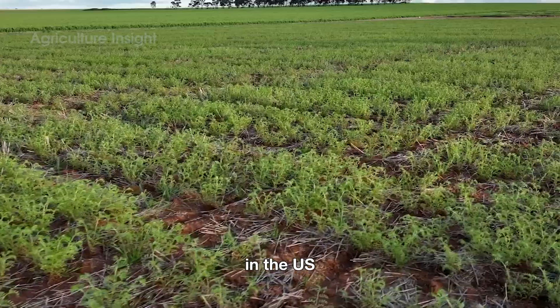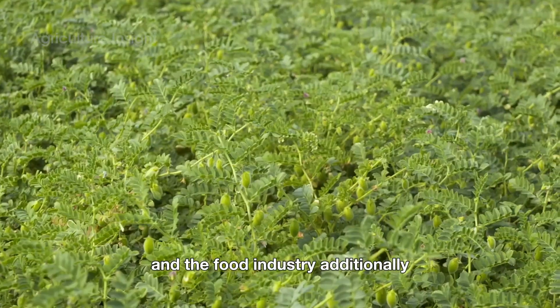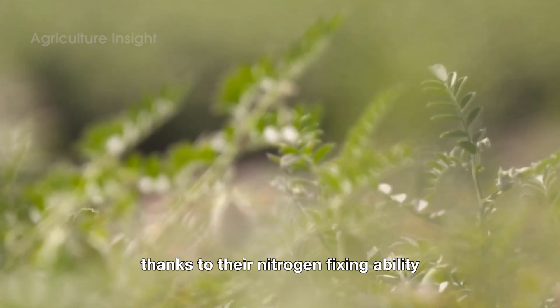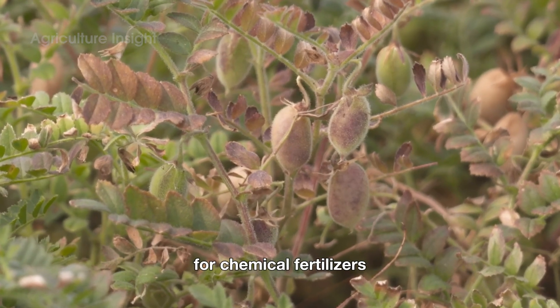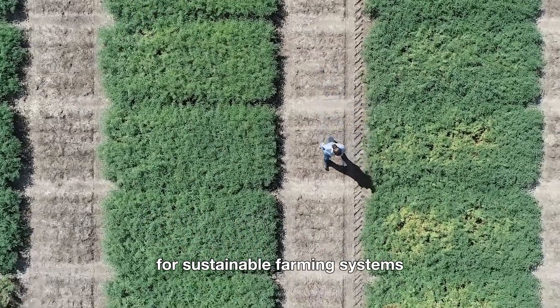In the U.S., chickpeas play a significant role in both agriculture and the food industry. Additionally, they bring environmental benefits thanks to their nitrogen-fixing ability, which improves soil quality and reduces the need for chemical fertilizers. This makes chickpeas a top choice for sustainable farming systems.